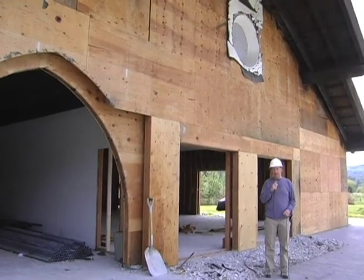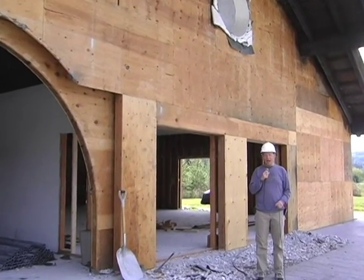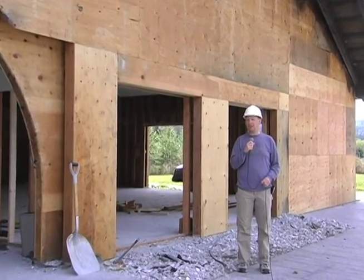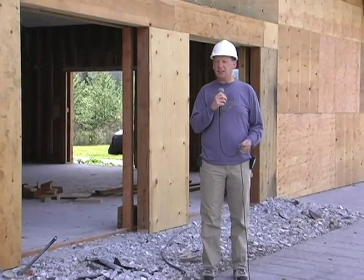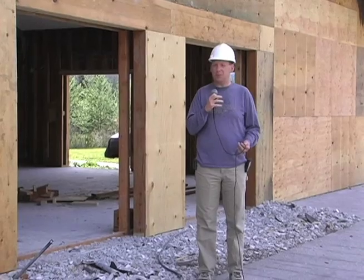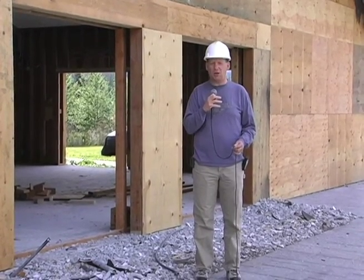Hey guys, welcome to Building Faith update week number five. Tons of great stuff happening this week. Let's take a look at the outside — the exterior — and see what's happened with the stucco, some of the new windows, doors, that type of stuff.